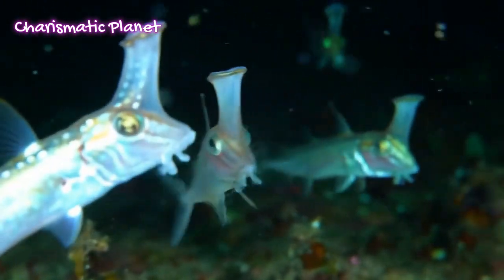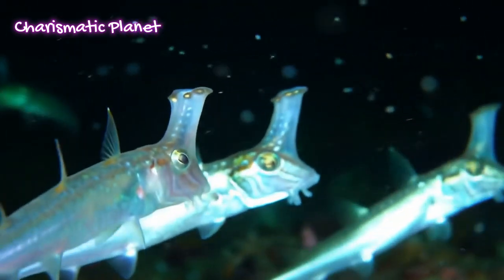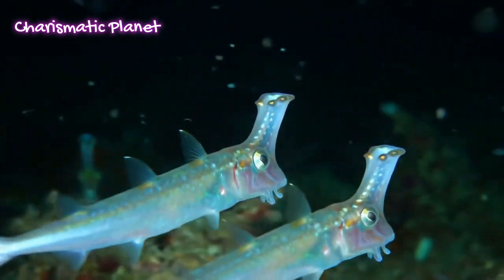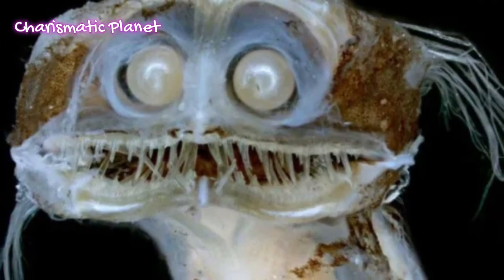Telescope fish grow to about 15 to 20 cm in length, but some can reach up to 30 cm — not too big, but definitely weird looking.